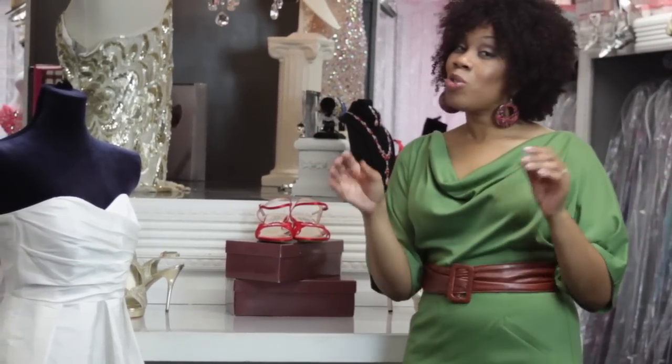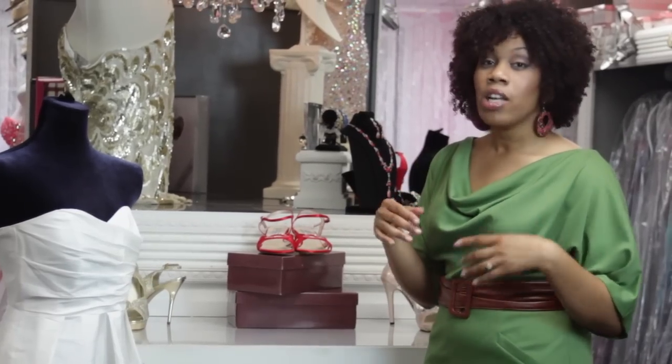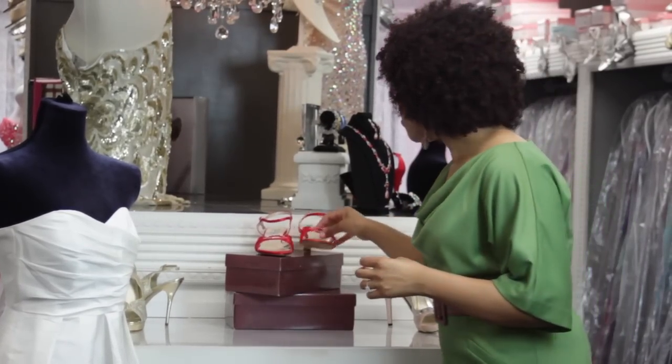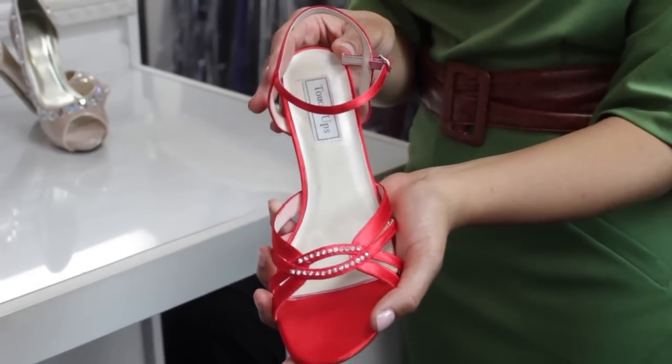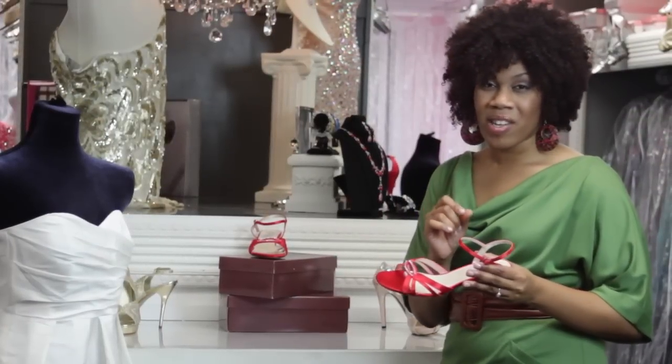Now in some cases if nude is a little too boring for you, I totally get it — try a pop of color. I'm a huge fan of red shoes, but there are all sorts of colors. Think of royal blue too; it's one of my favorite colors to wear in the winter because it just looks rich.